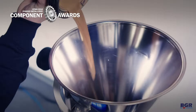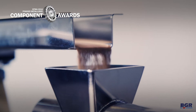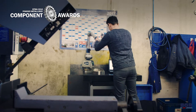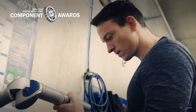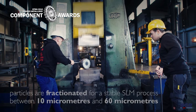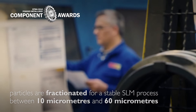The remnants are converted into a fine grain metal powder in an atomizing process, melting the metal scrap above the melting point in the crucible. The molten material is atomized from the crucible via a nozzle by means of an inert gas stream to a spray. Subsequently the spray particles solidify in the drop tower, and in a downstream process step the particles are fractionated for a stable SLM process between 10 micrometres and 60 micrometres.